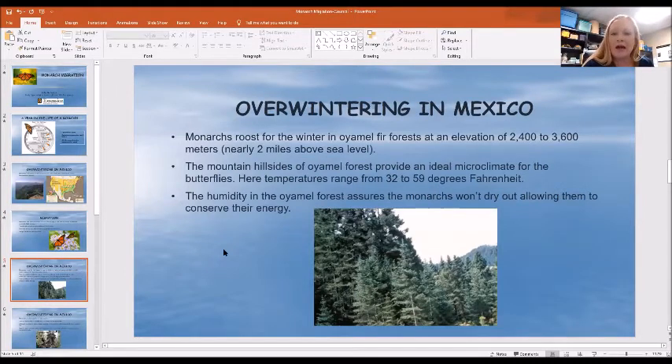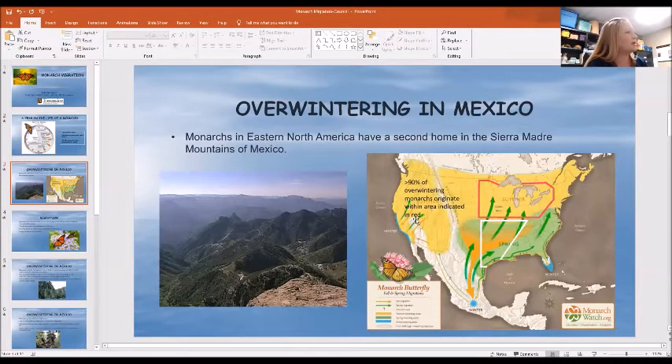Once they get to Mexico, they overwinter in fir tree forests about two miles above sea level, pretty high up in the mountains. The average temperature range in these forests is anywhere from 32 to 59 degrees Fahrenheit, so it doesn't quite get as cold as it does here, and there's just enough humidity to prevent them from drying out. Now, there are some monarch populations west of the Rocky Mountains — those monarchs don't migrate to Mexico. They actually overwinter along the coastline of California. So the ones east of the Rockies migrate to Mexico; the ones west of the Rockies spend the winters on the coastline.